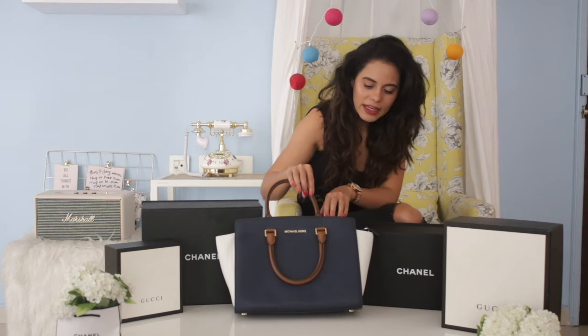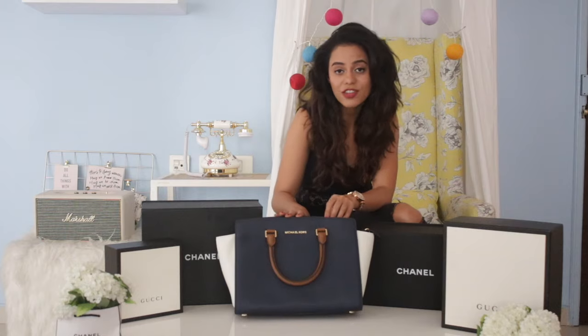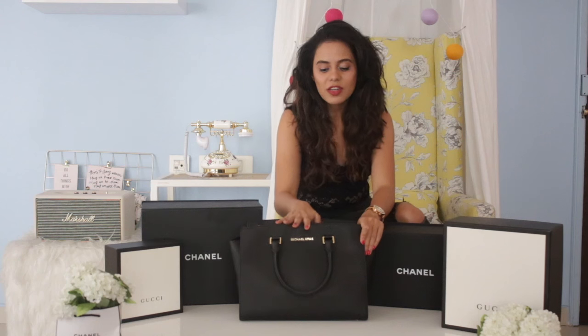The first bag I picked up was this Michael Kors bag. I really really liked it — at that time I was going to the office and I preferred using really big bags because I wanted to put my laptop, files, and a few other things in it. This one is brown, white, and navy blue from Michael Kors. It's very formal and I really loved it. This was my first ever luxury bag.